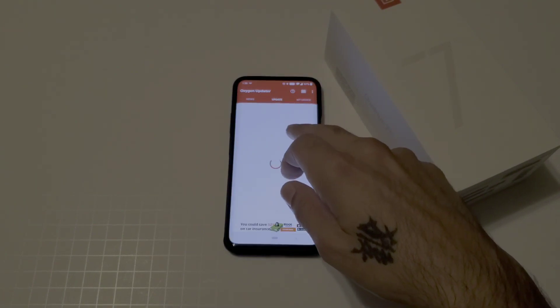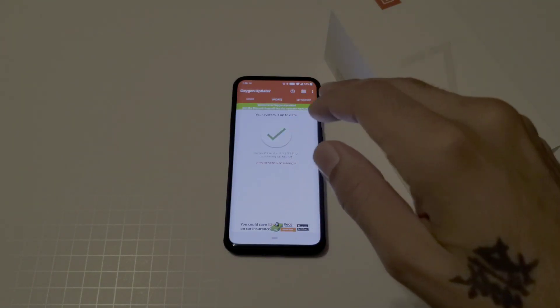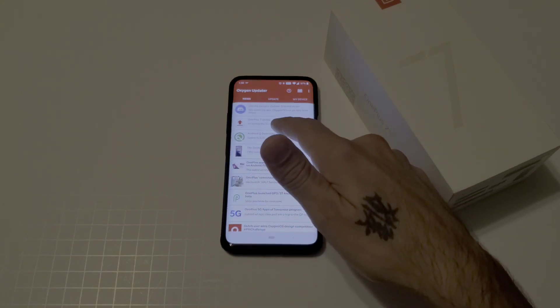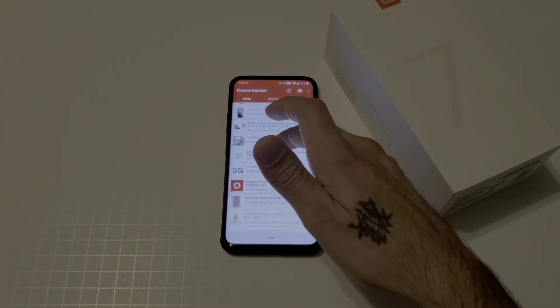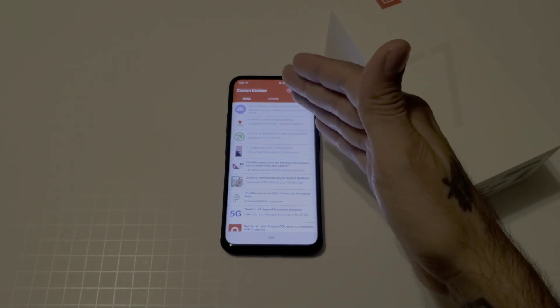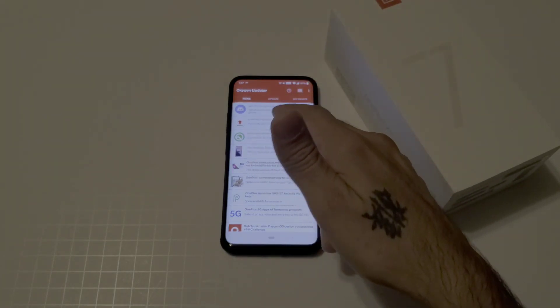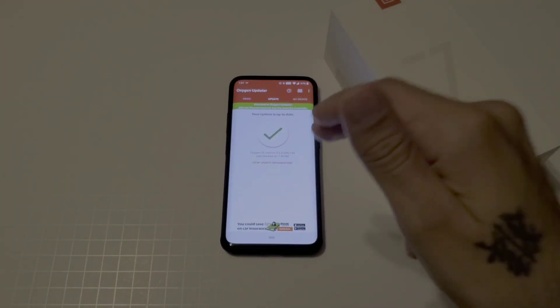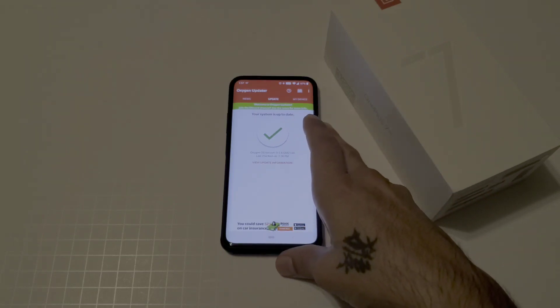You can get Oxygen Updater on the Play Store — it is free. It gives you a whole bunch of information on your device, including Android Q developer preview info and when that update is going to be available.